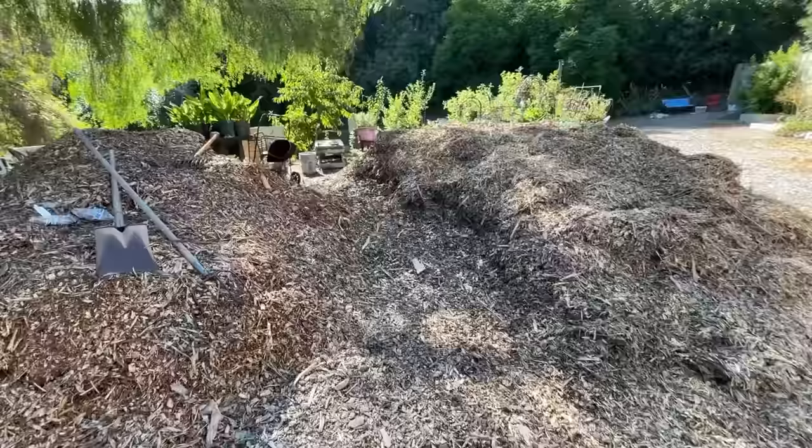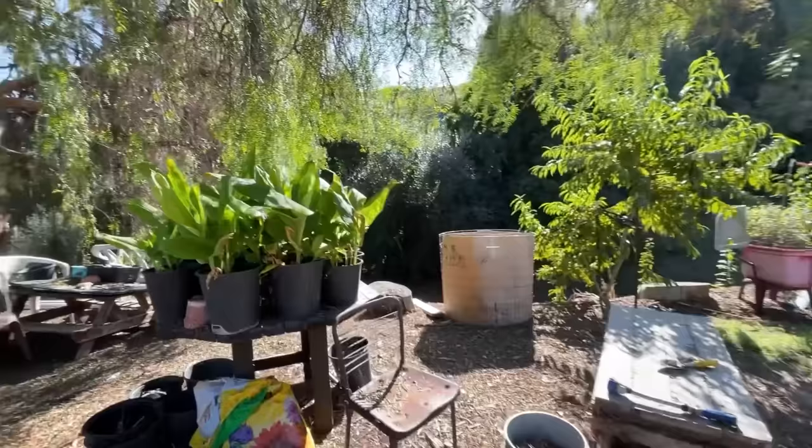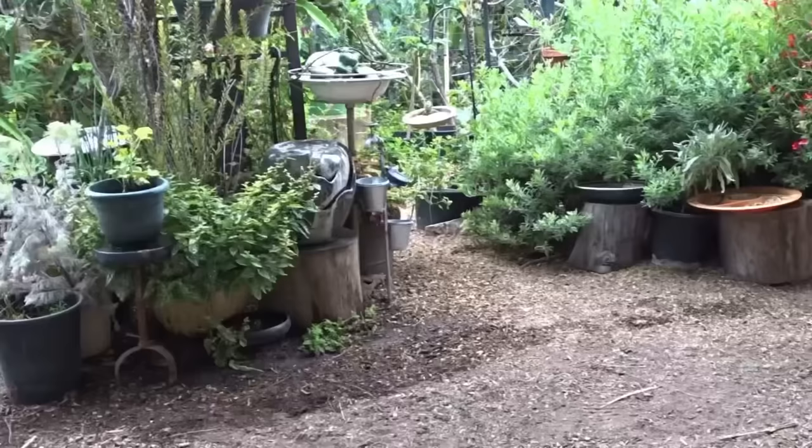I'm going to walk through the trail. Can you believe it is the middle of October and Christmas movies are already on 24/7 on TV? Hi, it is Robbie from Southern California, Zone 10A, and we're going to do a walk through the garden.